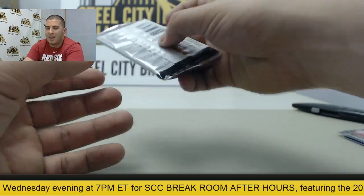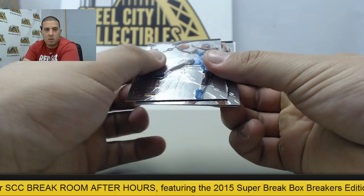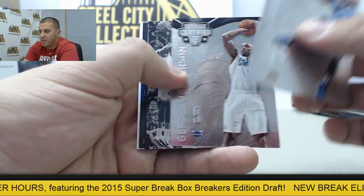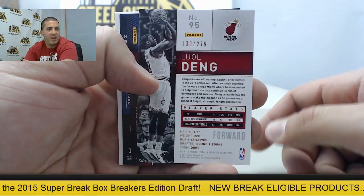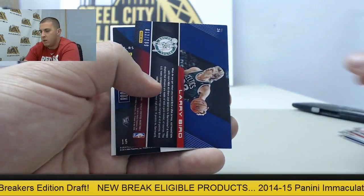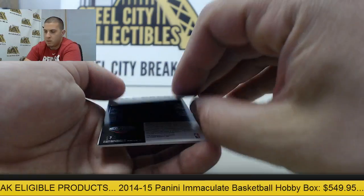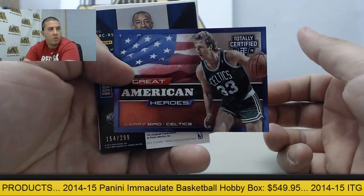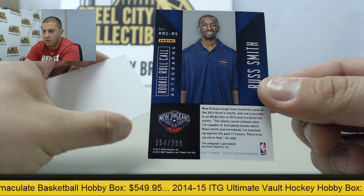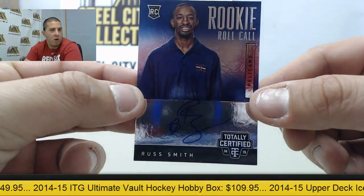And last pack - we have Kenneth Faried, Gerald Henderson, Luol Deng to 279 red. Got Larry Bird, going to be numbered to 299, Great American Heroes. Followed by Russ Smith, number to 299, and that will be a rookie roll call autograph.